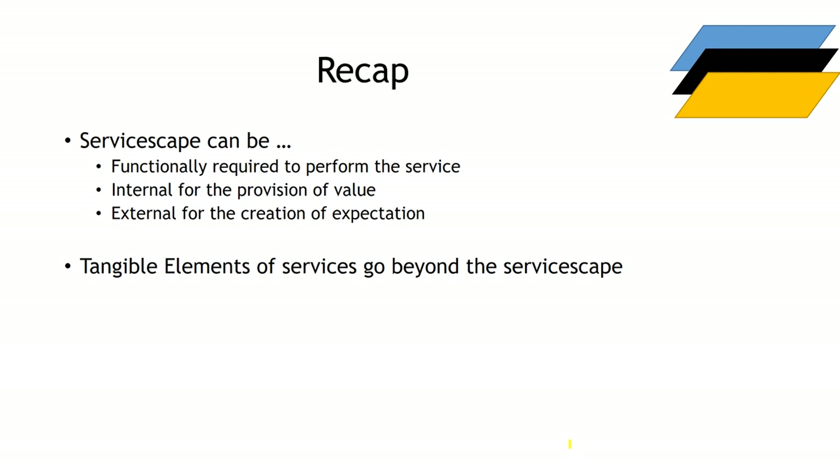To recap, the servicescape can serve as the functional requirements for the service to take place, the creation of an expectation, and the mechanism by which we get people to assume they've received value. But the important thing to understand about tangibility in services marketing is that it's more than just the servicescape. Servicescape is one useful theory — it's a theory, not the theory — and there are other ways to engage with physical evidence.